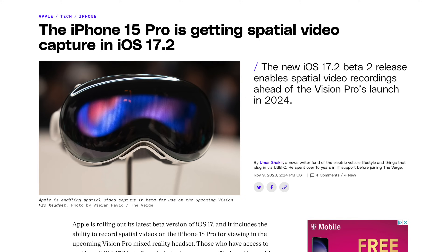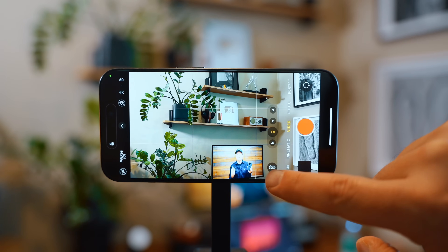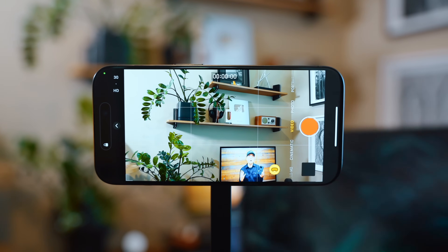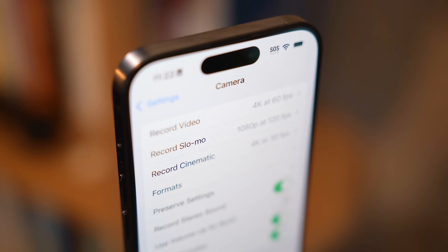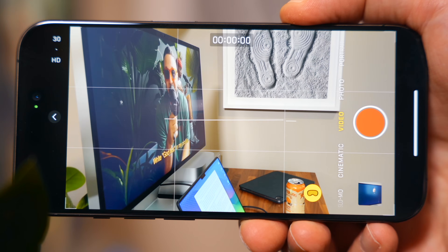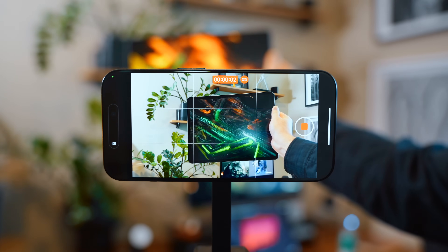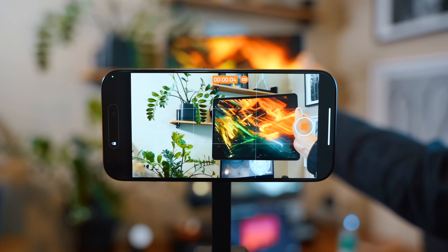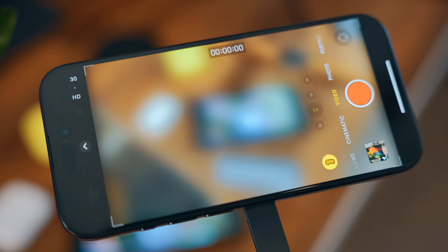If you have one of the latest pro iPhones running at least iOS 17.2 or later, you can capture 3D spatial videos. Go into your camera settings under Formats, then under Video Capture tick Spatial Video for Apple Vision Pro. With that enabled, open the camera app, switch to video, and you'll see an Apple Vision-looking icon that lets you shoot at 1080p 30fps with that 3D effect. It also still captures in 2D, so you can view it on your Mac, iPad, or iPhone without the 3D effect.